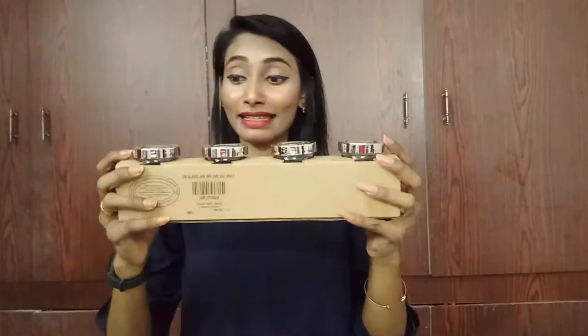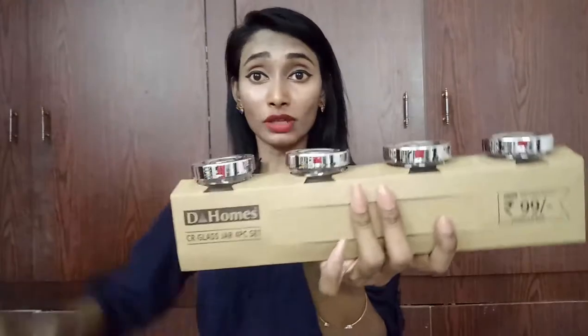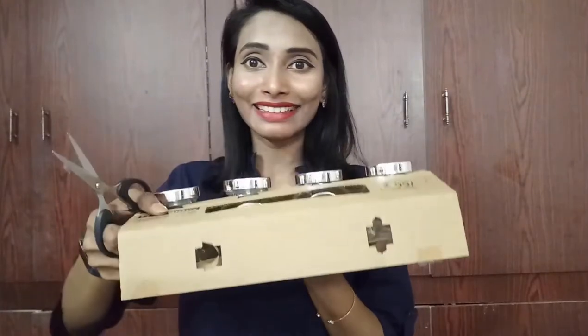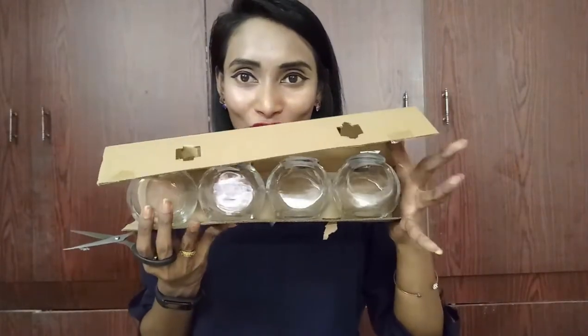Next is a really affordable, super cute kitchen item. These are four glass jar containers — let me open and show you. Look at this — four containers with lids that you can use to store things. This pack of four is priced at just 99 rupees. I didn't necessarily need them, but I didn't want to miss out, so I got one pack.